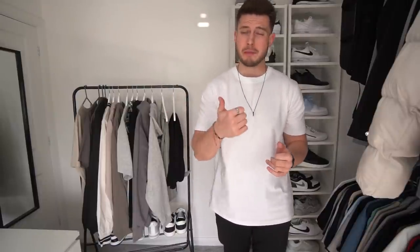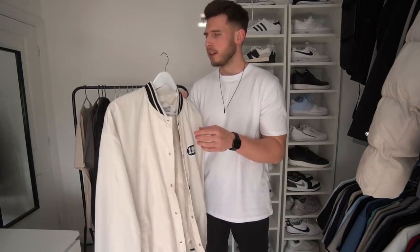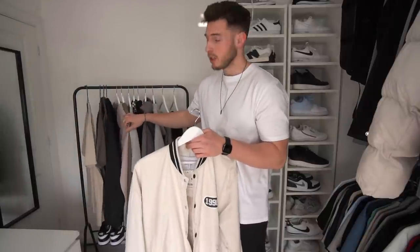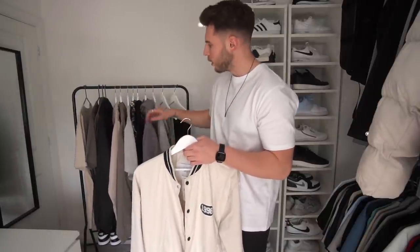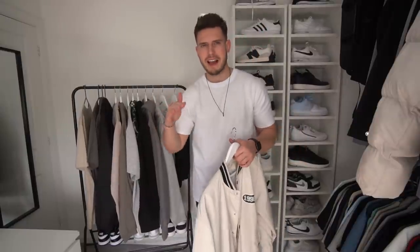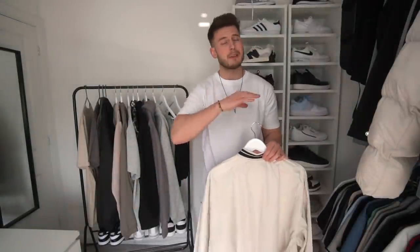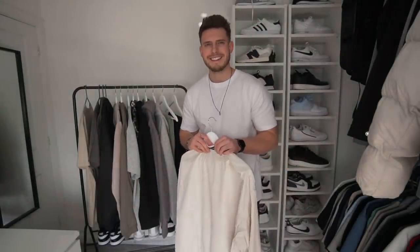That's everything from the spring try-on haul! Some really nice bits in here — the Bershka varsity jacket was absolutely lovely, the Jameson Carter coach jacket was decent, the Pull & Bear hoodie was great, and the Weekday over shirt was nice. Just bear in mind Weekday sizes run big so size down. Don't forget to go and check out Rose Gold and Black, today's sponsor — best accessories in the game. I'll catch you on the next one, take care!